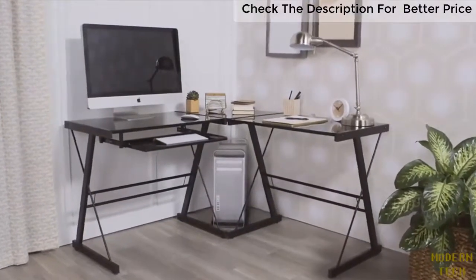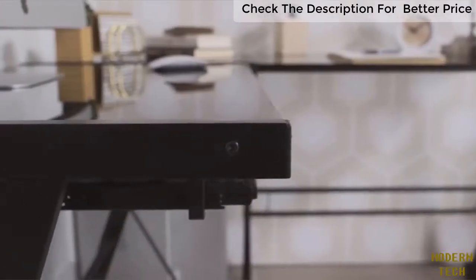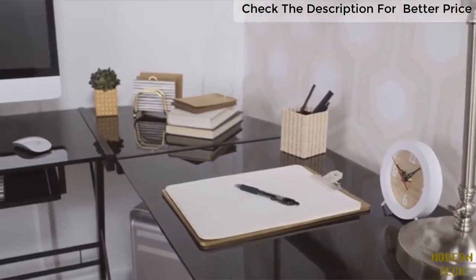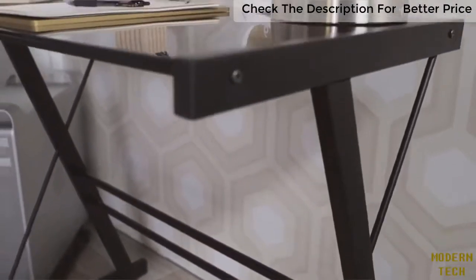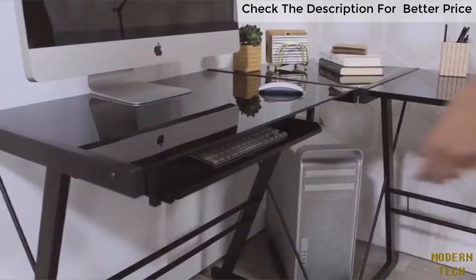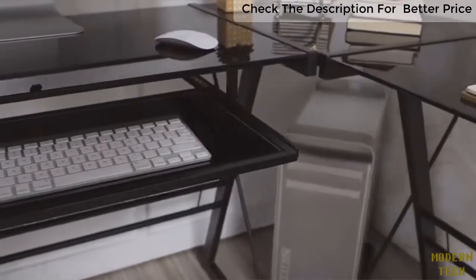Finally, a corner office where you can make all the rules. Our L-shaped corner desk is sleek and compact. It offers the flexibility and functionality you need to stay on task in your very own space. Crafted from steel and tempered safety glass, the three-piece desk comes equipped with a universal autonomous CPU stand and a sliding keyboard tray, mountable on either side for your rearranging pleasure.